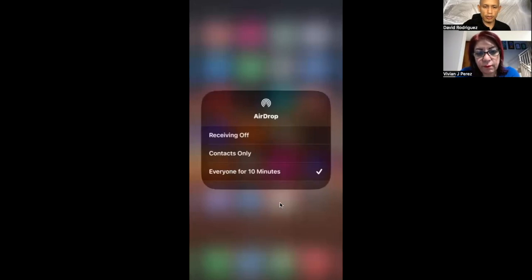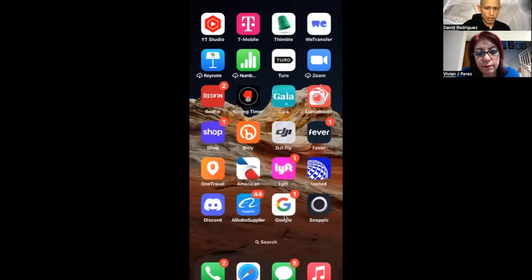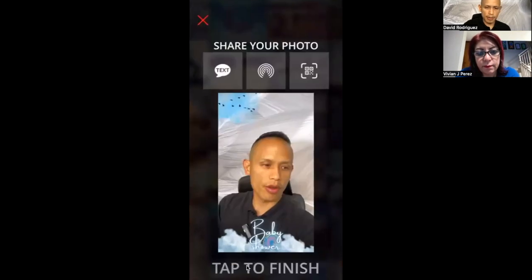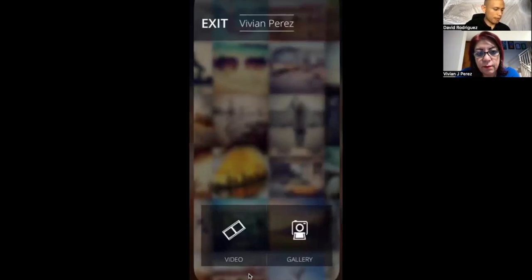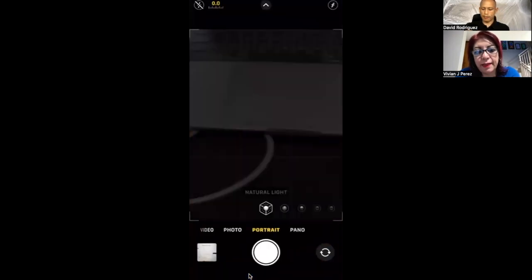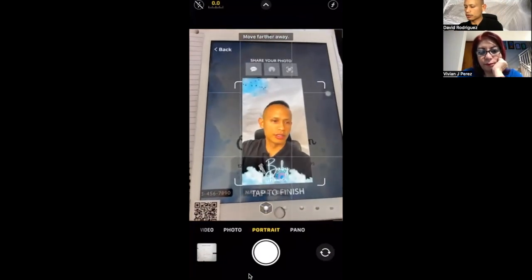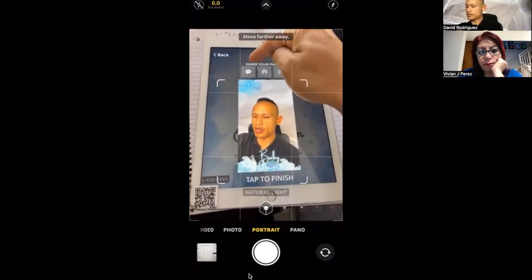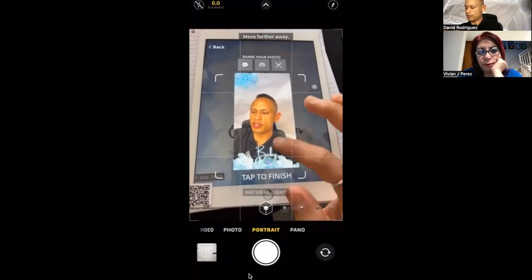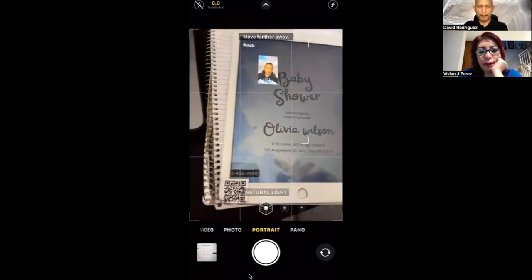Tell them to go to airdrop settings and make sure it says 'from everyone' so they can get it from the iPad sharing station or from your iPhone. That's ready for the baby shower and the 50th party and the rest of your events. Once that is complete, I'll tap to finish. Now people walk over to the iPad sharing station - the video is right there. They can do text, airdrop, or QR code. As we make more videos throughout the night, all the videos pop up right here. And that right there is Snappic for you, Vivian.